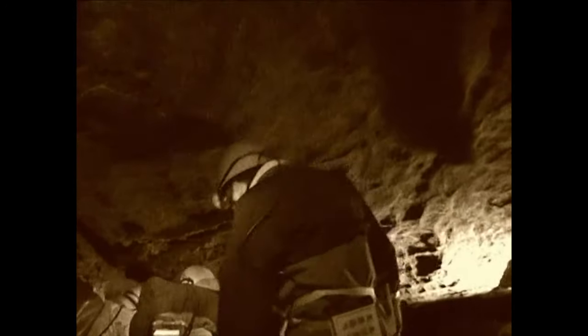Today we follow a team of modern cavers on the same journey that they made in 1959 to what was then called the Great Cascade Chamber, now renamed Moss Chamber.